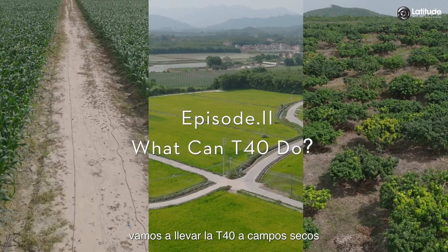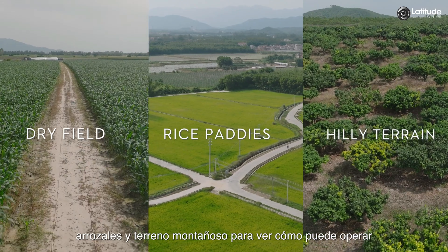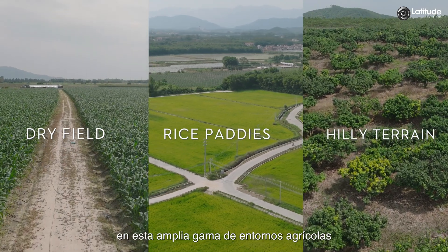To demonstrate, we're going to take the T40 into dry fields, rice paddies, and hilly terrain to see just how it can perform across this wide range of agricultural environments.